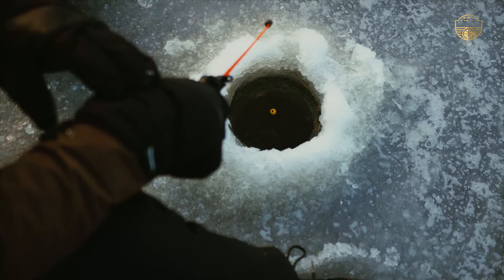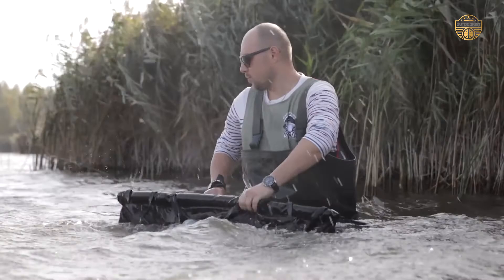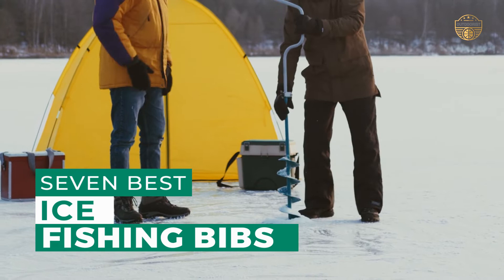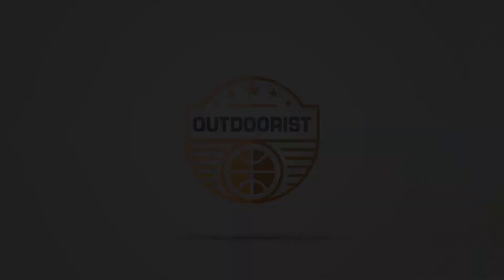When ice fishing, you need to be comfortable. That's why we've put together the perfect set of ice fishing bibs. They're made from a durable and water-resistant fabric that will keep you warm while you catch your limit. After hours of research and taking expert advice, we have listed these top 7 best ice fishing bibs to help you choose the one that suits you perfectly. Links to the products mentioned in the video are in the description below.